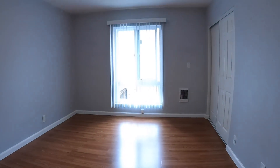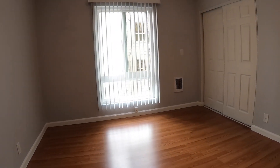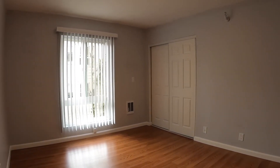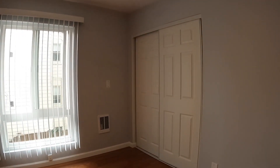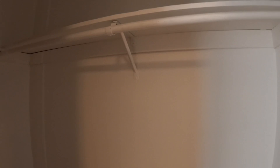Here is the first bedroom. This is located towards the back of the building. Nice big closet in here, so there's a good amount of closet space in each of the bedrooms.